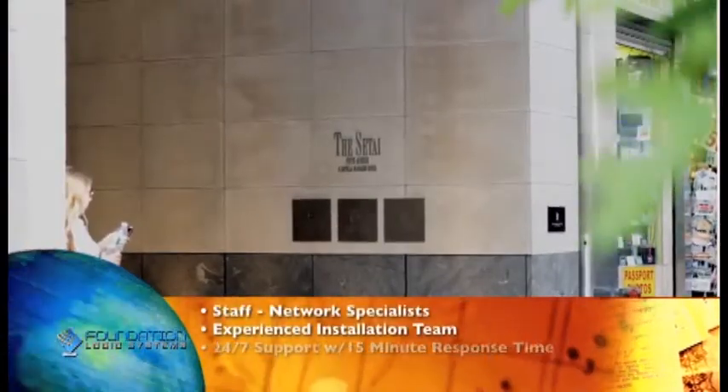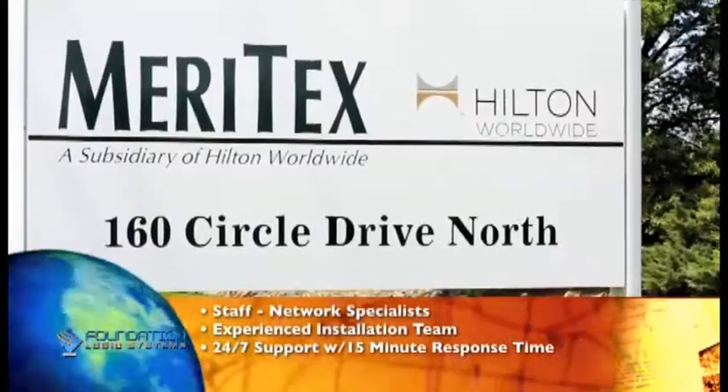We have installed linen and uniform systems at the Waldorf Astoria, the Setai Fifth Avenue, Universal Studios, and Meritex Laundry, a Hilton subsidiary. We also have international partners in Asia, the Middle East, South Africa, Australia, and South America.